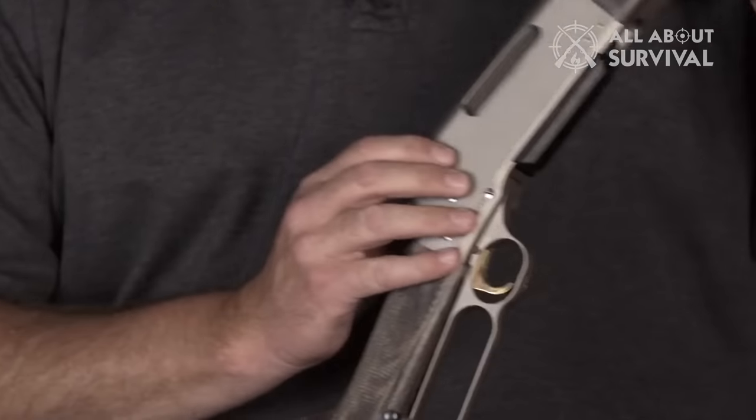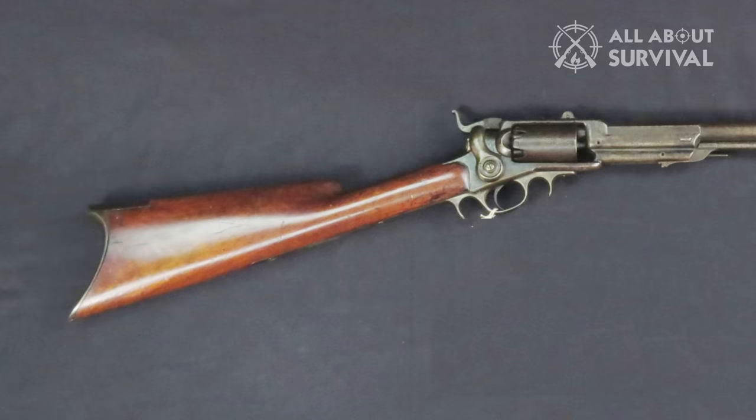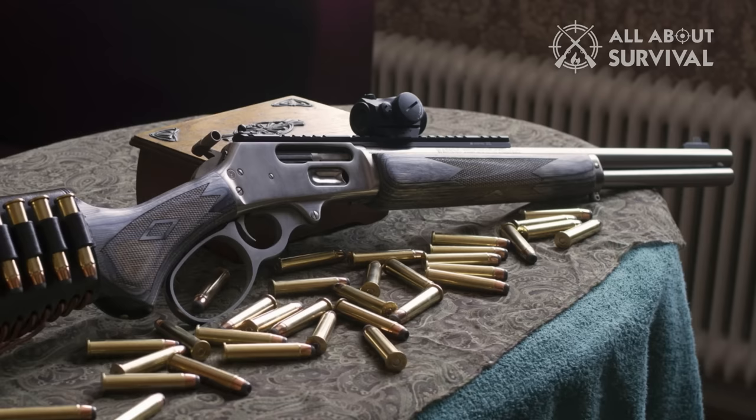Without question, the lever-action rifle is the most iconic rifle ever made. Although, as a design, the rifle dates back to 1837, it's best regarded as the rifle design that won the American West. Colt built the first lever rifles under the Patton Arms Manufacturing Company. These rifles were listed as number one and number two respectively, and were the start of a long line of rifles built under the Colt firearms license. The Winchesters are regarded as the best in the line of lever-action rifles.